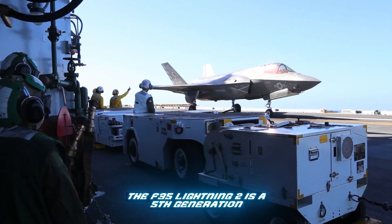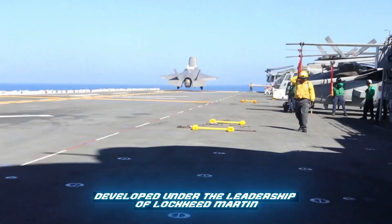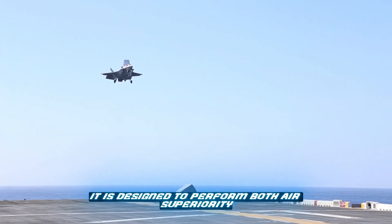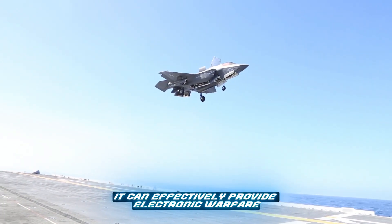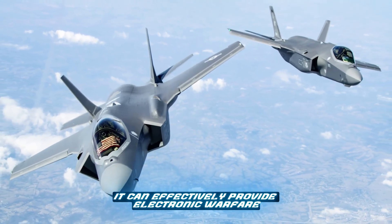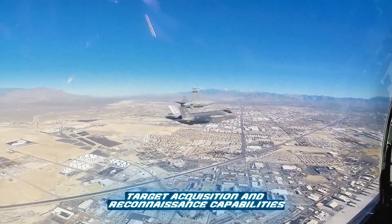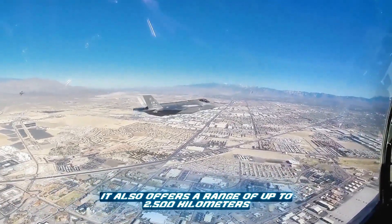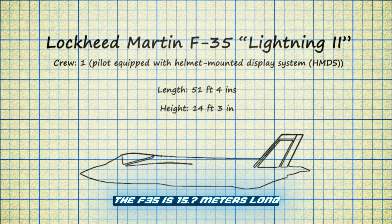The F-35 Lightning II is a fifth-generation multi-role fighter aircraft developed under the leadership of Lockheed Martin. It is designed to perform both air superiority and strike missions in all weather conditions. It can effectively provide electronic warfare and intelligence, surveillance, target acquisition, and reconnaissance capabilities. It also offers a range of up to 2,500 kilometers, giving it high efficiency in long-distance missions.